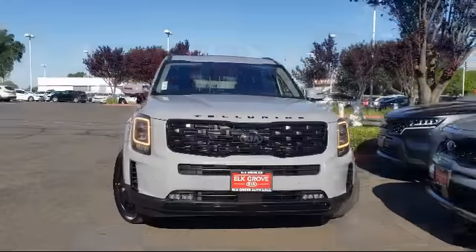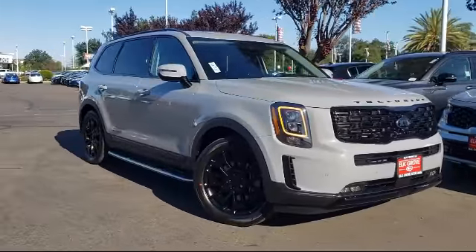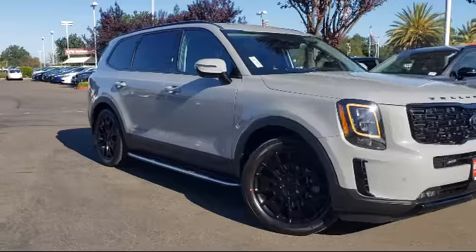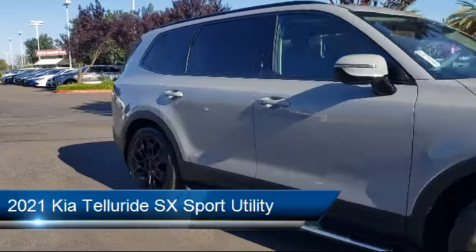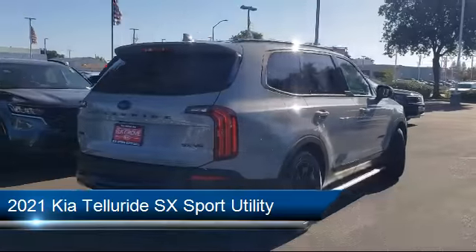Welcome to Elk Grove Kia, and here's a look at another great vehicle from our inventory. It comes equipped with heated front seats, dual front side impact airbags, tow package, split fold down rear seat, and heated door mirrors.